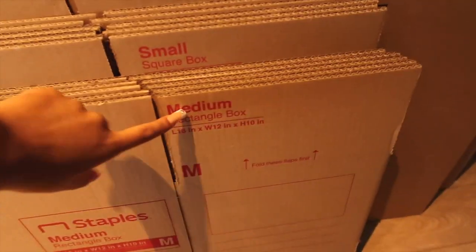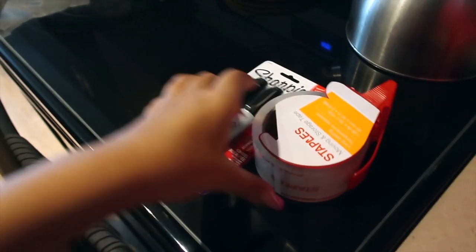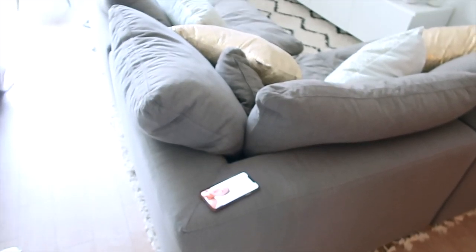Hello vlog — guess who got her boxes? Me! I went to Staples and got five medium, five small, five large, and two extra-large — so 17 boxes total. Hopefully that's enough because I really don't want to go back; this was a lot to carry. I also got some bubble wrap, sharpies, and packing tape. I think I'm gonna start in the kitchen — or maybe my closet — I don't even know, but I need to start somewhere.